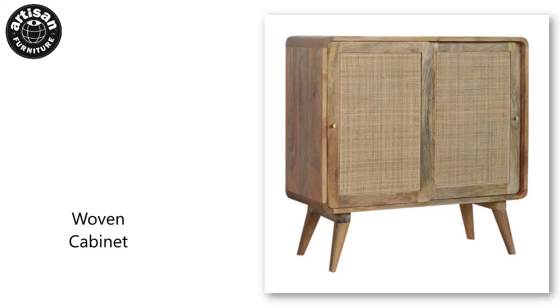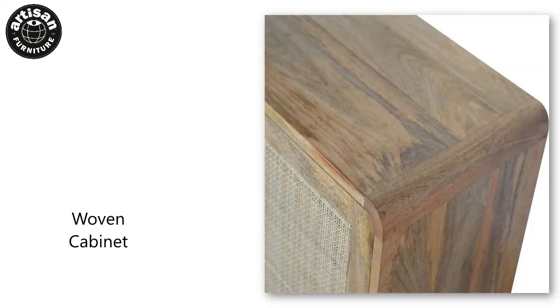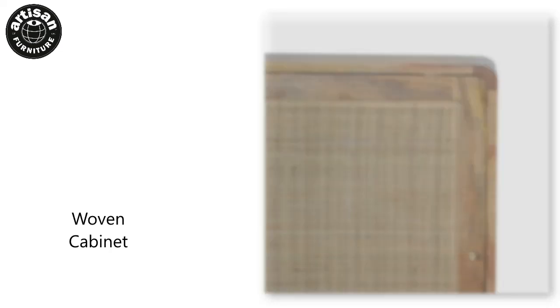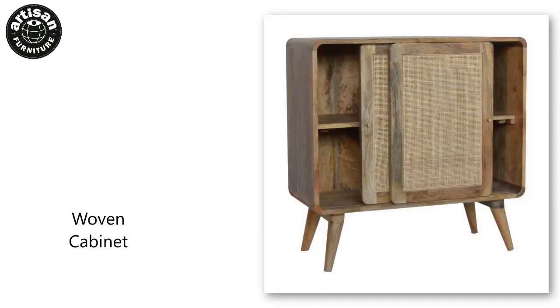This stylish Nordic rattan cabinet combines a woven door front with a smooth oak-ish finish body and legs. Constructed from 100% solid mango legs, it features three spacious drawers perfect for storage.